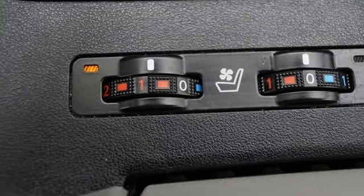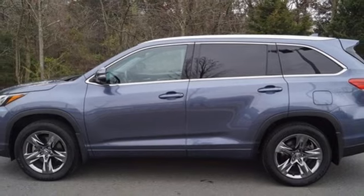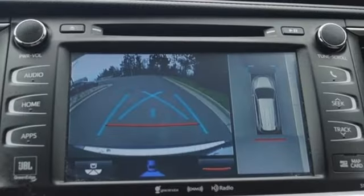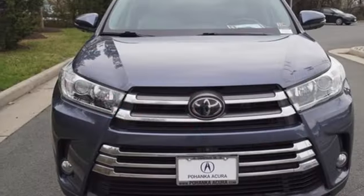Bluetooth wireless audio streaming, express open and close sliding and tilting sunroof, memory exterior door mirror settings, and automatic transmission. Comfortable, convenient quality. Toyota.